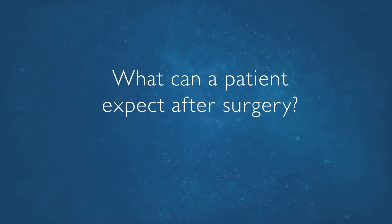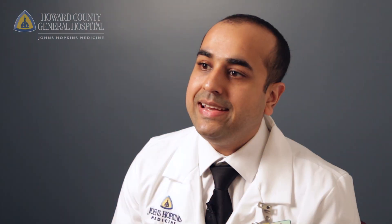I was trained in orthopedic and neurosurgical techniques that allow us to safely decompress the nerves and take care of the problem without putting patients at additional risk. Patients generally see a fairly immediate relief of their symptoms after surgery, and a lot of patients wake up immediately after surgery saying their leg pain is totally gone.